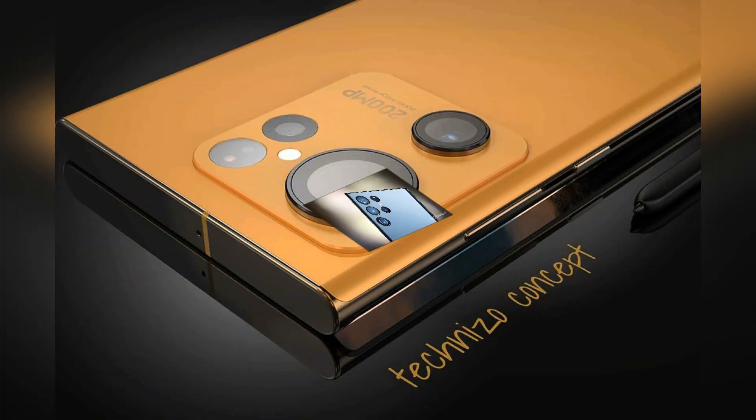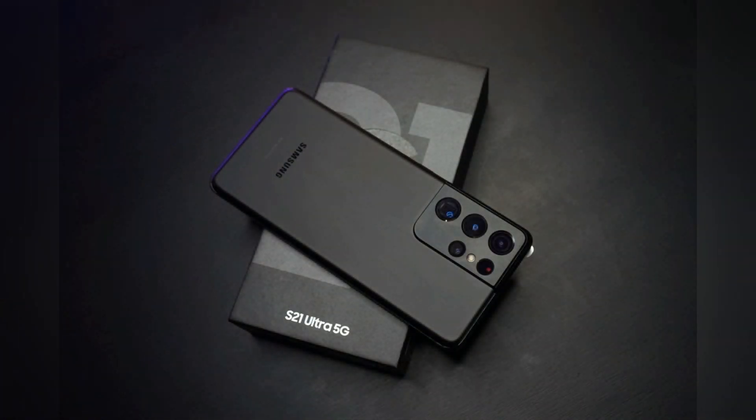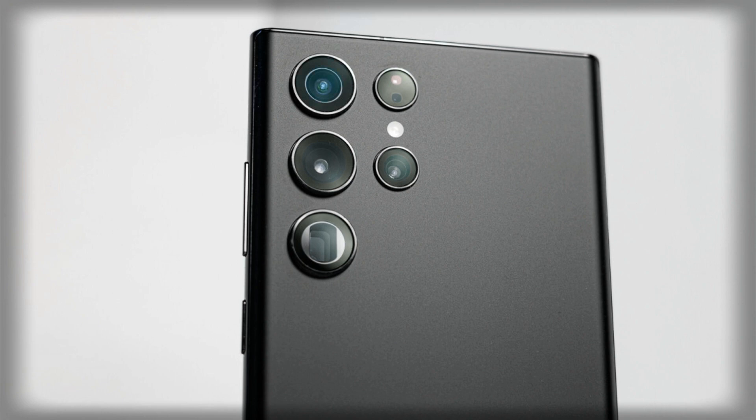The S23 and S23 Plus will keep the same 50MP main cameras as last year, as well as a 12MP ultrawide lens and a 10MP zoom lens. The front camera is also expected to be the same 12MP as used last year.